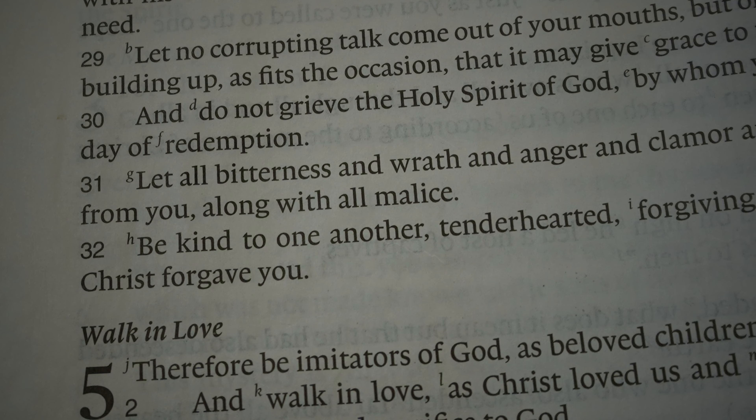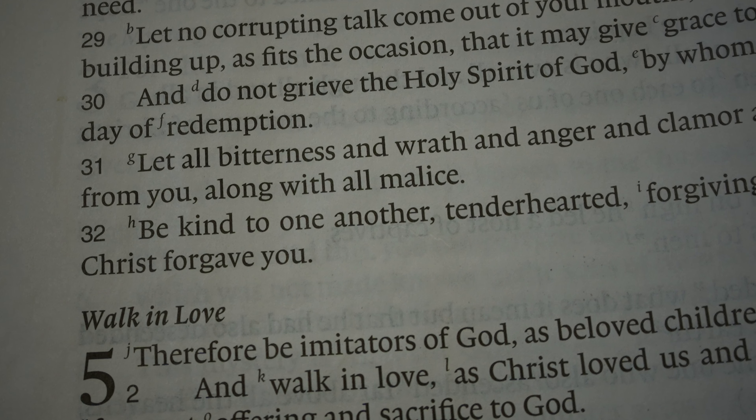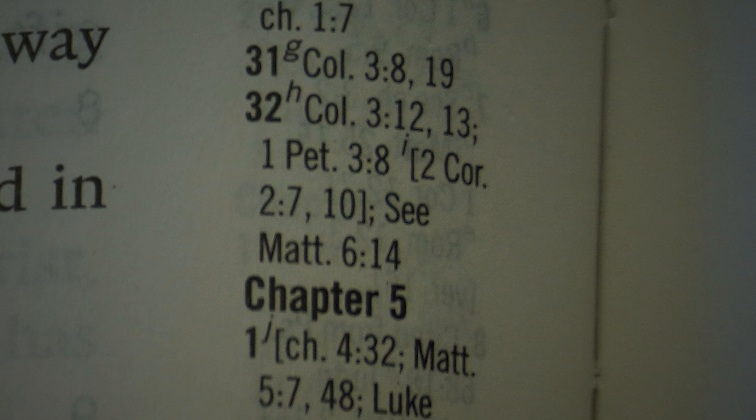Ephesians 4 verse 32 is one of my favorite verses. The English Standard Version reference system under H cites Colossians 3 verses 12 and 13, as well as 1 Peter 3 verse 8. These three passages all talk about forgiveness, compassion, kindness, and humility.